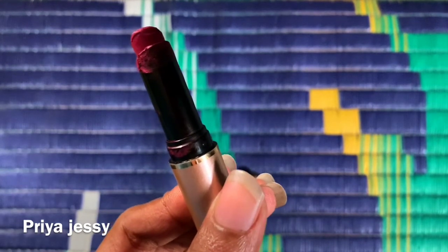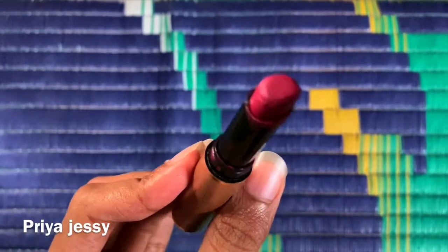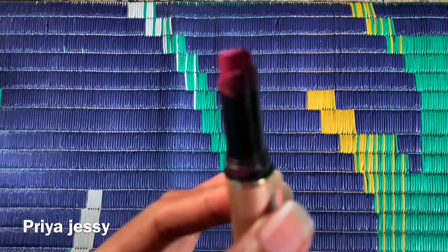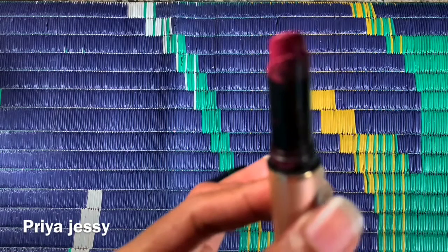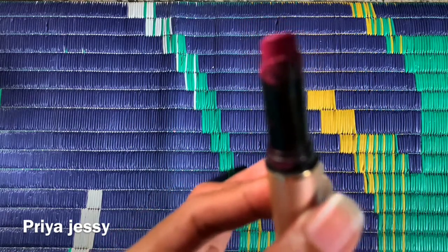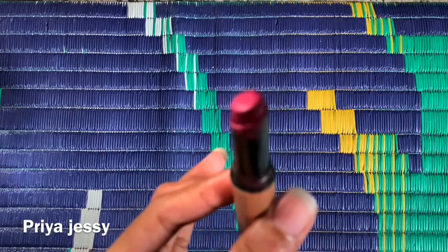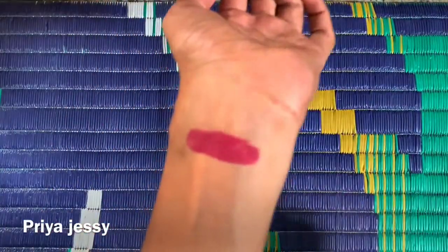I recommend you all not to keep it under direct sunlight or any heat source. Please store it in a refrigerator or any cool place. This particular shade is very beautiful and suits every Indian skin tone ranging from fair to dusky equally — it doesn't wash them out. Particularly on dusky skin it really looks beautiful.